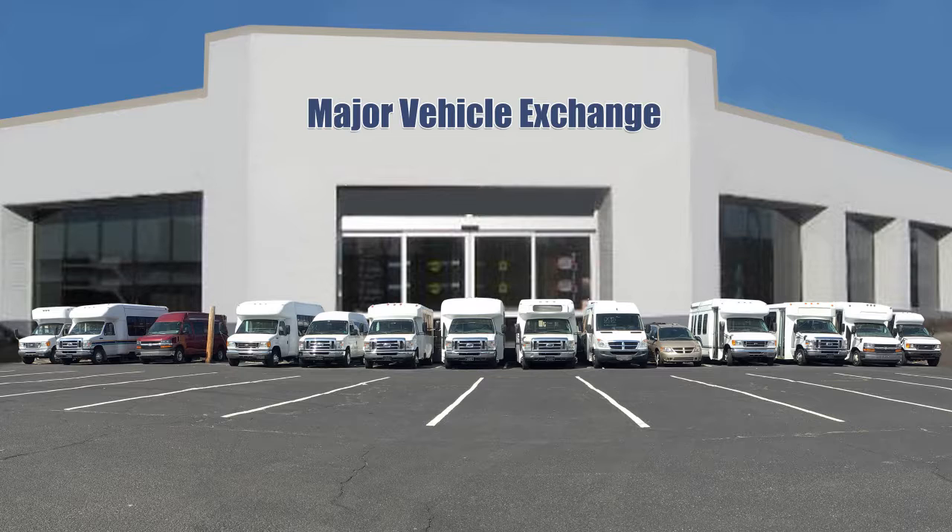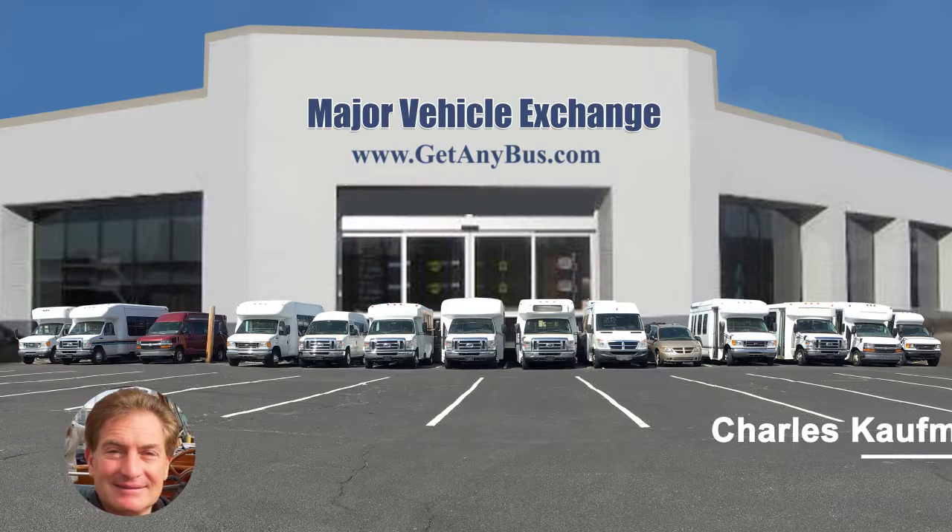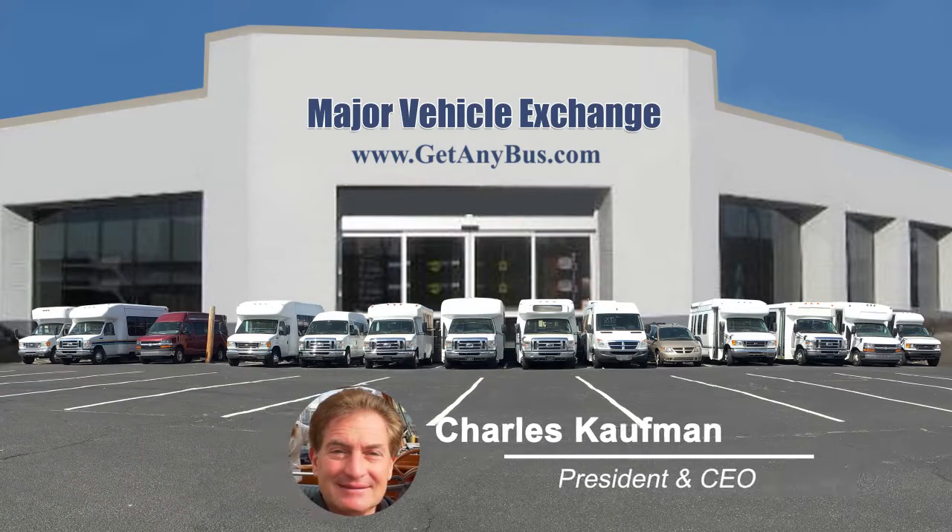For more information on our 8-passenger buses for sale, visit www.getanybus.com and call Charlie at 516-333-7483 today.